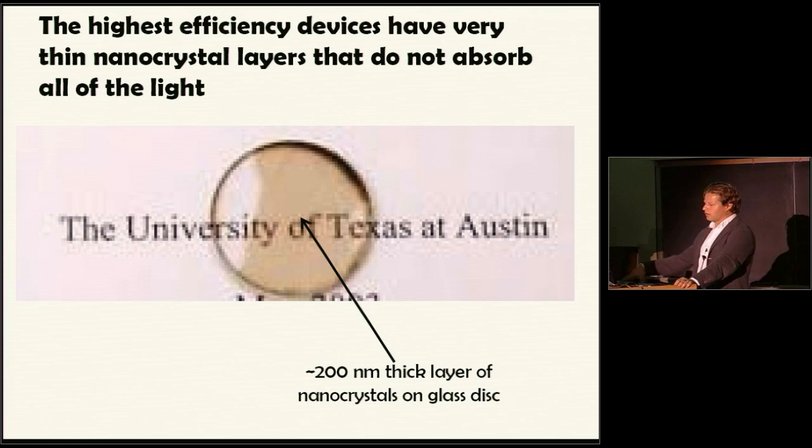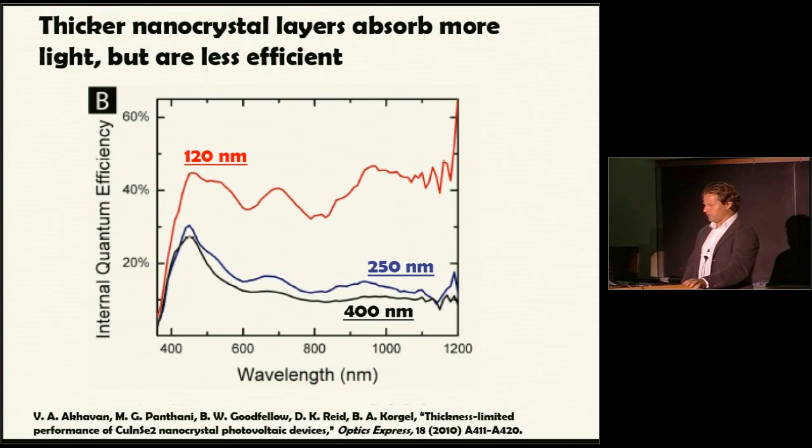Our highest efficiency devices — 3.1% power conversion efficiency. If we look at the actual device layer that absorbs the light, it's very, very thin and only absorbing a fraction of the light. This is a picture of a typical nanocrystal device layer on glass — you can almost see through it, meaning most of the light is just penetrating through the layer. The layer has to be thicker to absorb most of the photons. So we're already losing a huge amount of energy from the sun just because our device isn't even absorbing it.